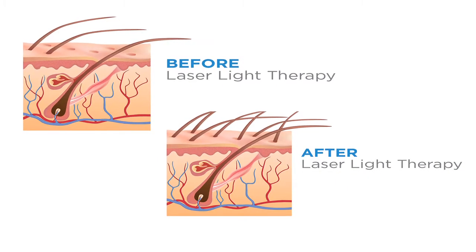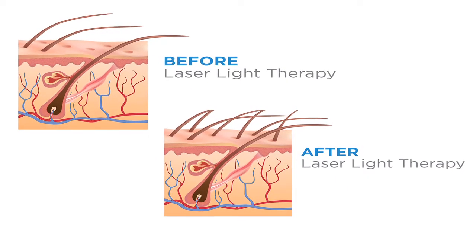The first time I was introduced to low-level laser light therapy was about two years ago at the ISHRS conference. I was pretty skeptical about it at first until I was able to talk to some other hair transplant doctors about their successful results.